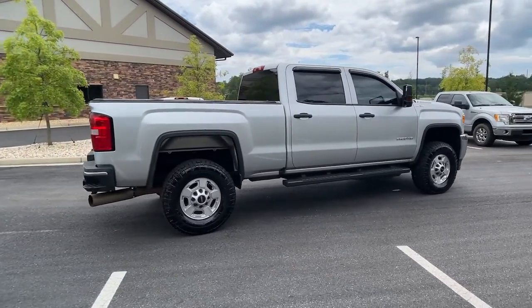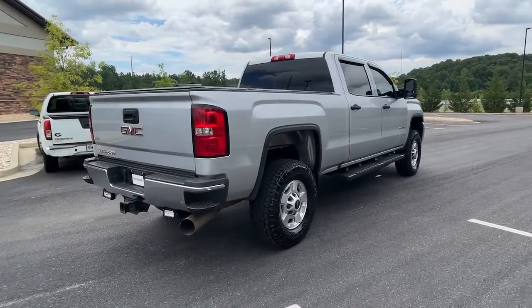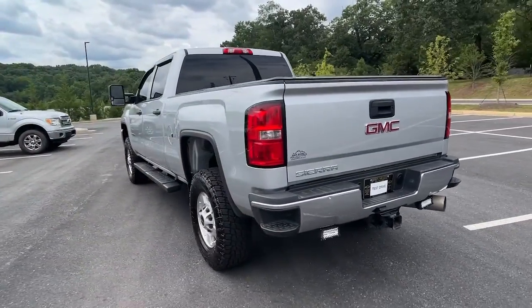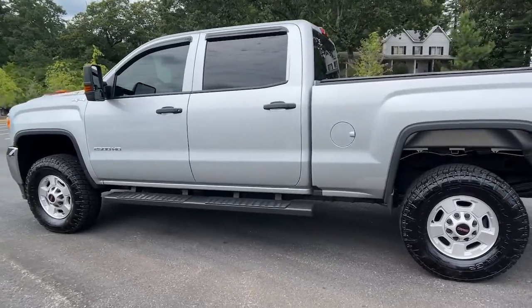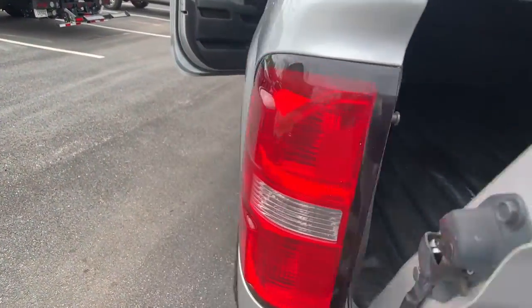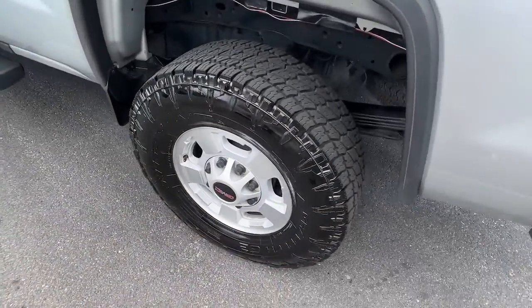Here's an undeniably powerful Sierra HD that offers beefy towing and hauling capability, responsive steering, and impressive maneuverability, optional features like all-wheel drive and driver-assist safety tech, and a quiet, spacious cabin with standard touchscreen infotainment and smartphone integration.